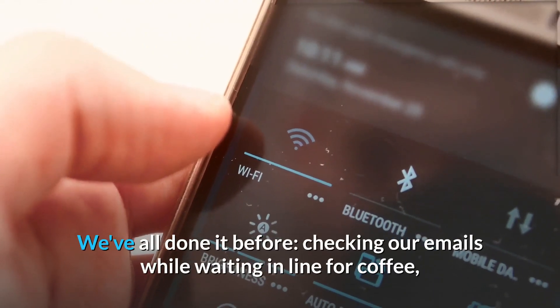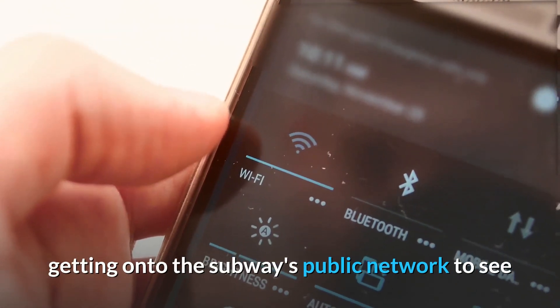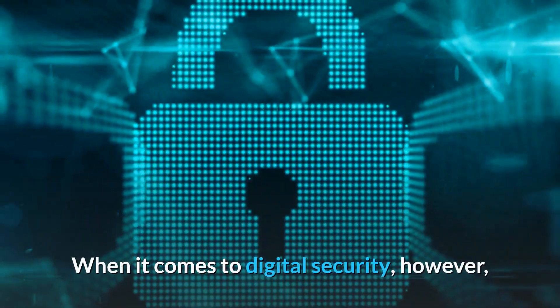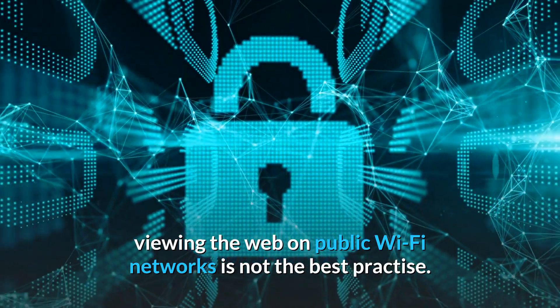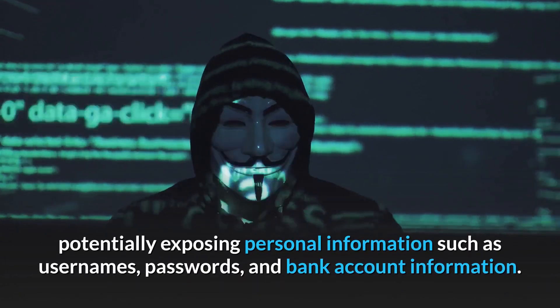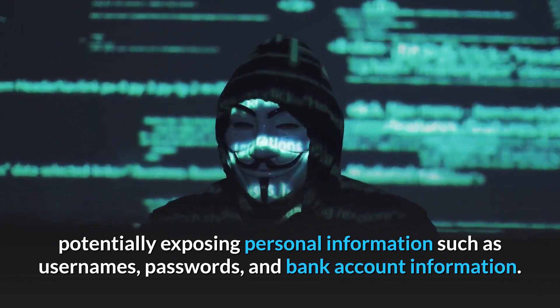We've all done it before — checking our emails while waiting in line for coffee, getting onto the subway's public network to see if it was still raining, or logging into the library's Wi-Fi to catch up on work. When it comes to digital security, however, viewing the web on public Wi-Fi networks is not the best practice. It really makes it far easier for hackers to gain access to your device, potentially exposing personal information such as usernames, passwords, and bank account information.